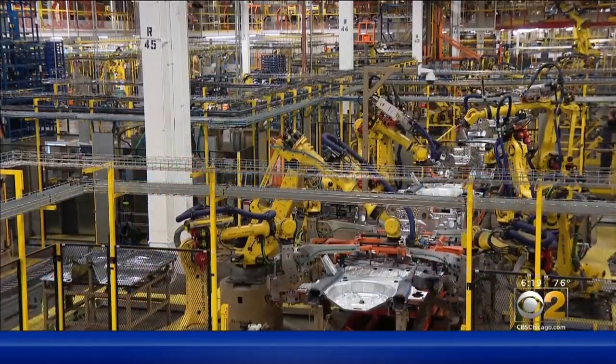At Ford's Torrance plant, Vince Girasoli, CBS2 News. And the plant is now manned by more than 600 robots. Coming up in our next half hour, Vince takes a look at what that means for future employment at Ford and beyond.